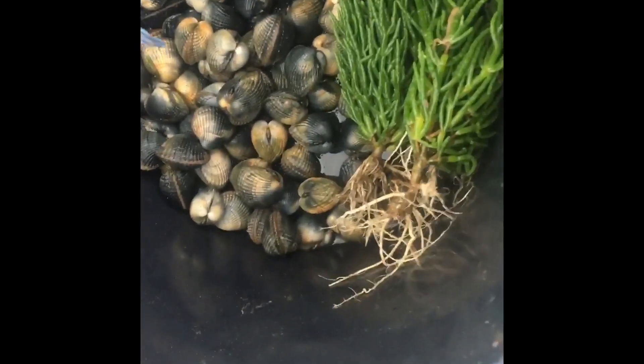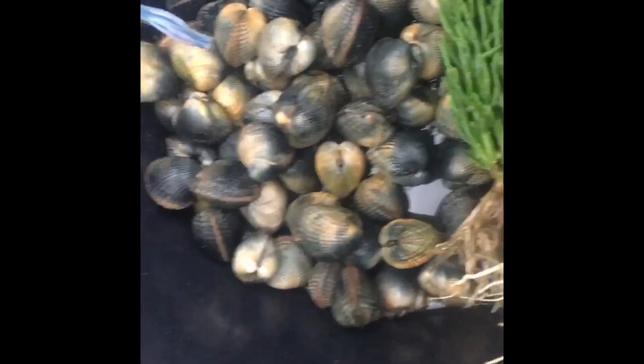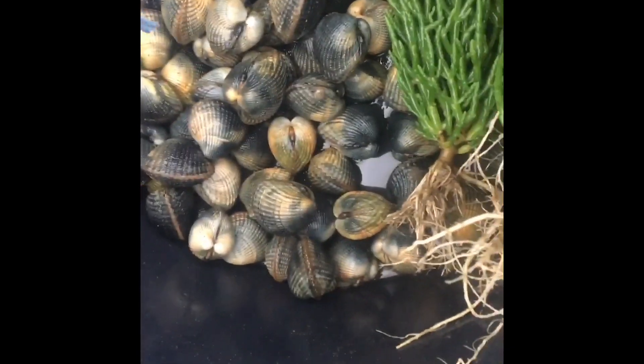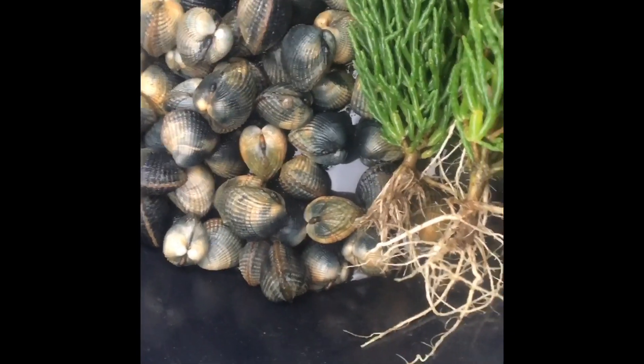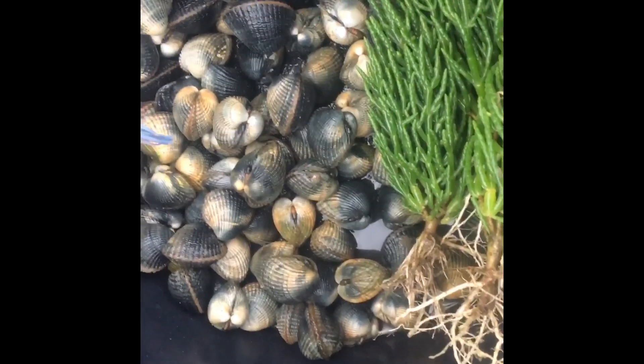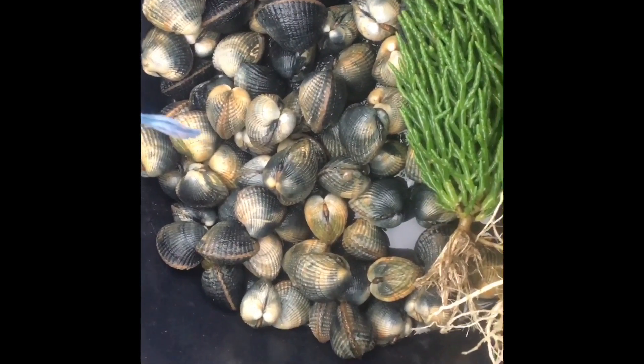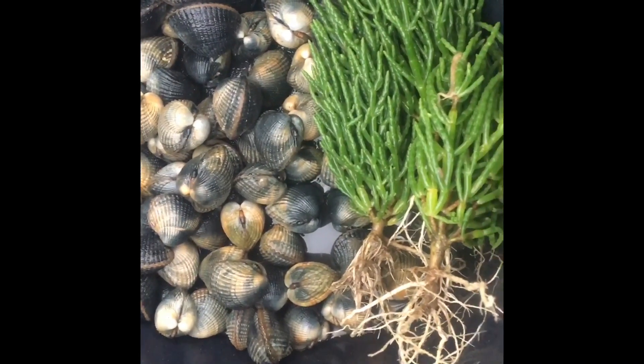We've managed to do alright this morning - we've got a little bit of samphire and a good feed of cockles. Please take only what you need and then it'll all be here in ten years' time. Lugworms, ragworms, peeler crabs, whatever you go scavenging for - just take what you need.